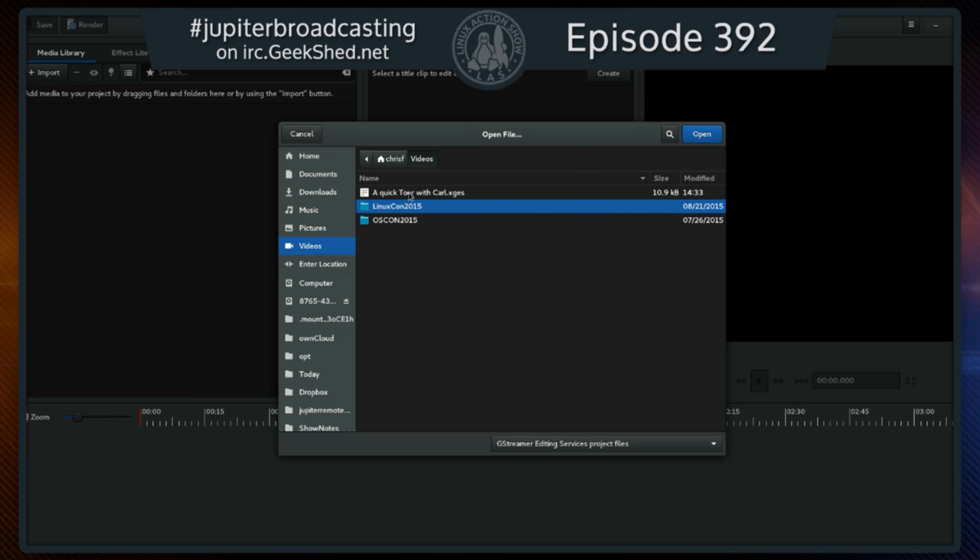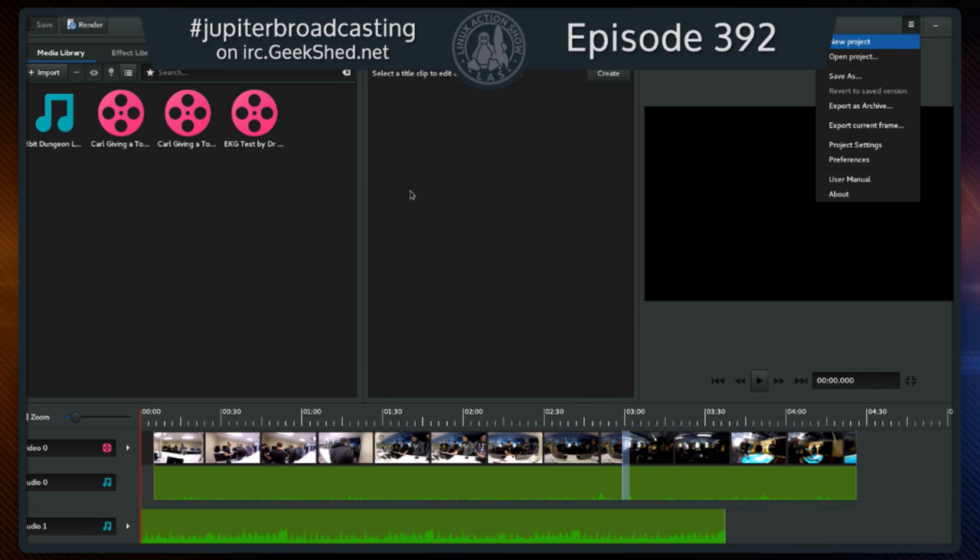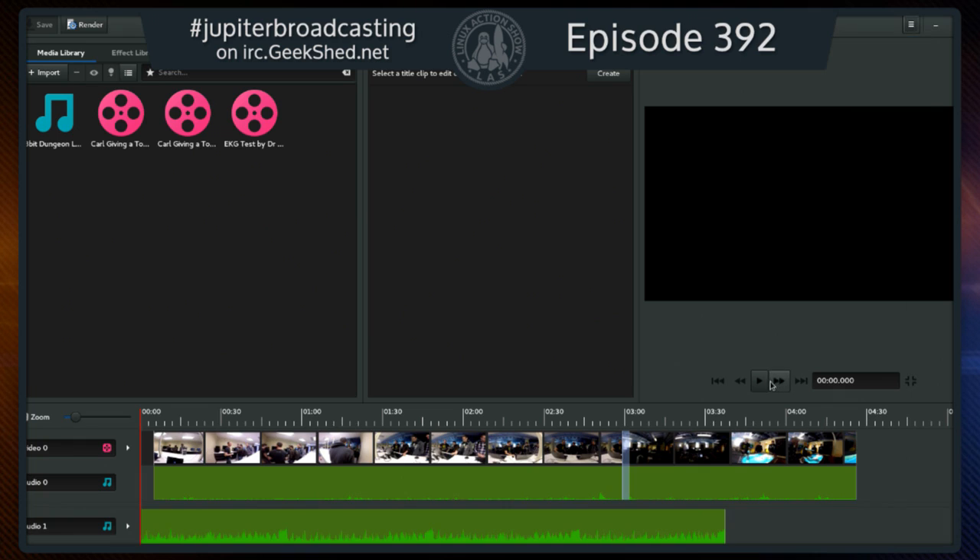I'm opening a project called 'A Quick Tour with System76' that I put together in about five to ten minutes on the pre-show. You have multiple tracks with video and audio broken out, just like Final Cut Pro 10. I created a title sequence, added music, ducked the music when the video starts, added two clips with automatic crossfades — without having to drag the transition down manually onto the timeline.